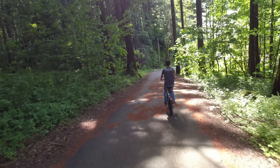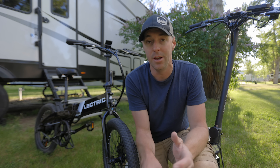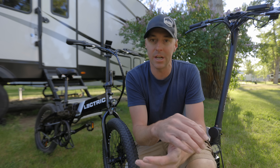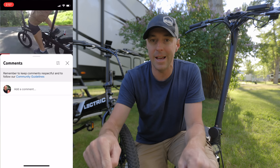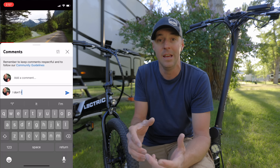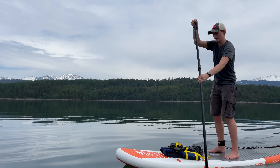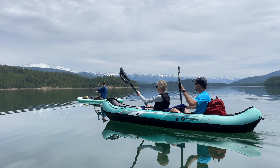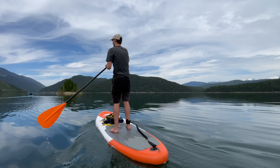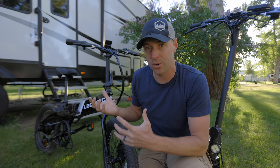I'm going to put links down in the description to both of these so you can see the current price and all the specs. I would also love to hear from you down in the comments about something that really enhances your RV experience. We love the paddle boards on our RV — we love getting out on the water and being able to go out with friends and family. It really enhances the RV experience for us. But let's dive into why this electric XP Light works so well for us.